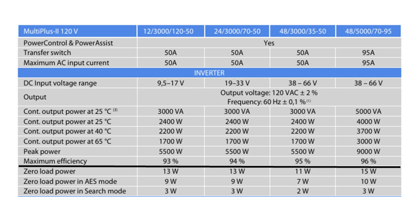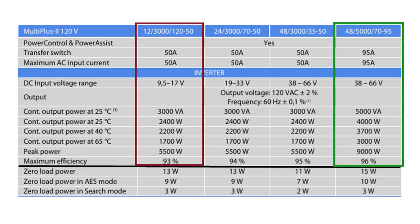Looking at a chart from a manufacturer that makes both 12 volt and 48 volt inverter chargers, you can see that a 12 volt inverter at 93 percent efficiency is not as efficient as the 48 volt equivalent, which is 96 percent.